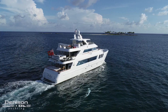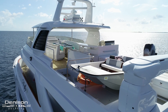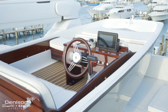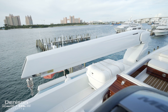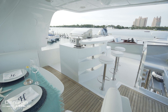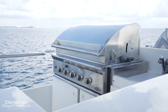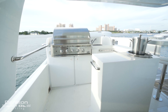Seeing as this 98 MCP's most outstanding feature is her tridec configuration, it only makes sense that this is where we start today's walkthrough. Aft is her boat deck with a tender and a 2,000 pound davit — just the start of the activities made possible by a plethora of water toys. This davit also raises and lowers her twin jet skis found one deck below. Forward into port is a bar and grilling area — consider this your open air galley. Because of this boat's volume, there will be times when there are lots of mouths to feed, and this means the grill master doesn't have to miss out on the party.